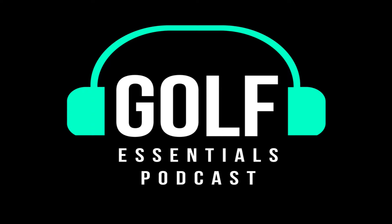I hope you guys like it and there'll be more of these to come. He gets into full swing and all kinds of stuff that I think is really going to be beneficial for everyone. So enjoy it, guys. This is the Golf Essentials Podcast with Casey Bork.